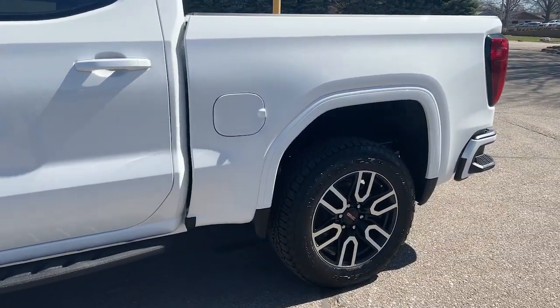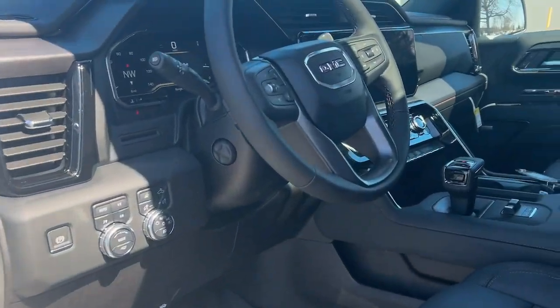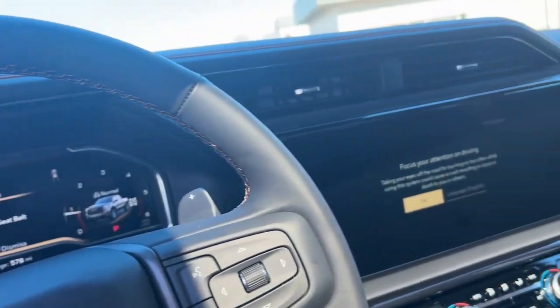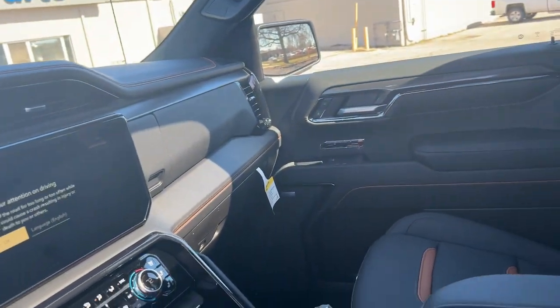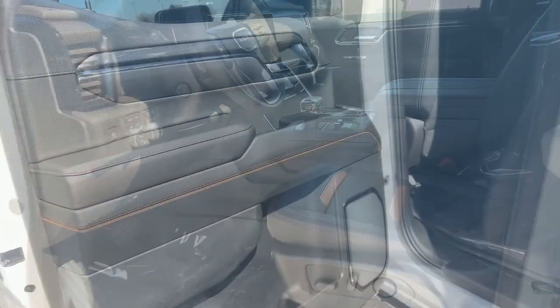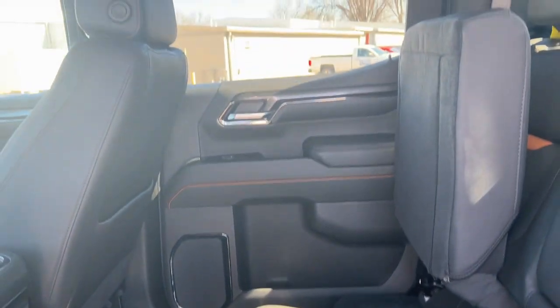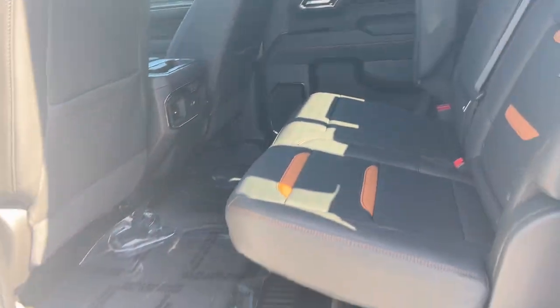The following are some of this vehicle's highlighted options: heated steering wheel, wireless Apple CarPlay and/or Android Auto, pre-collision system, intelligent auto on-off high beams, wireless charging station, heated driver's seat, navigation system, sun/moonroof, keyless entry.